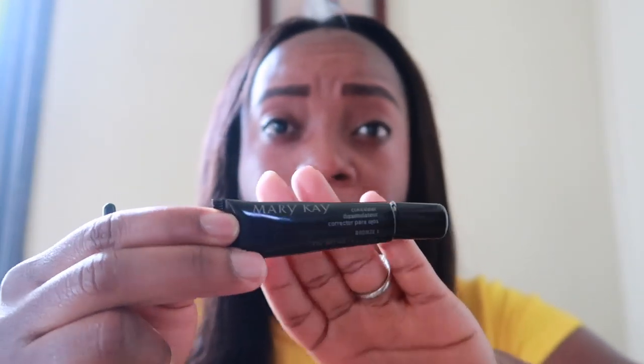Once I have it all looking like that, I'm going to go ahead and use Mary Kay concealer, just for a little bit. And then I'm using a concealer brush.